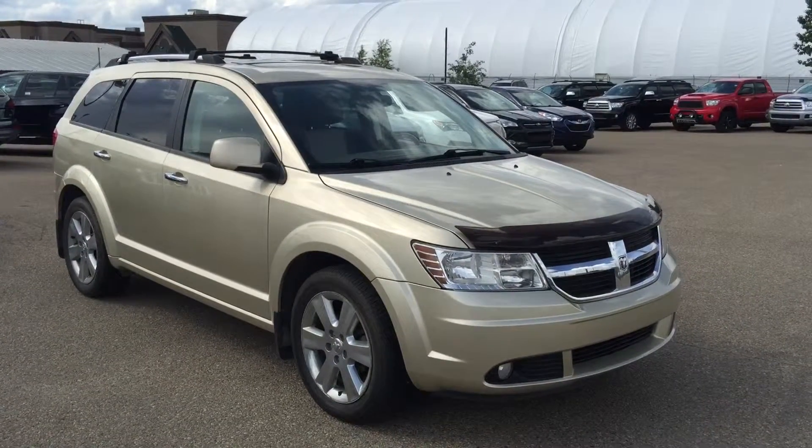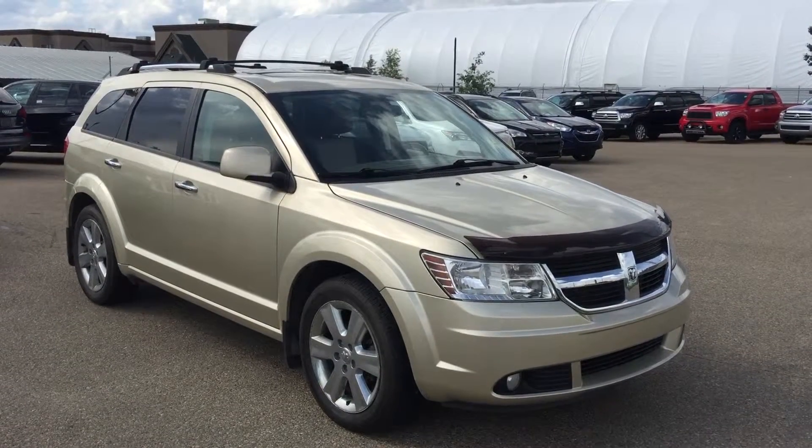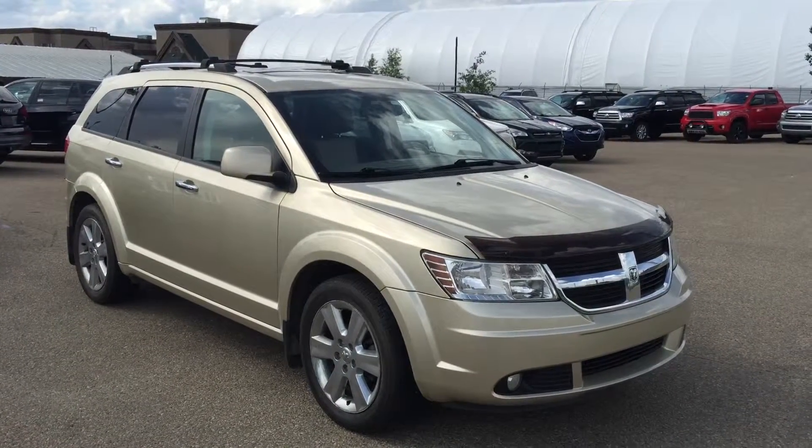Good afternoon Danny. This is Andy Lam from Mayfield Toyota Pryong Supercenter. First of all, thank you very much for inquiring on our 2010 Dodge Journey RT.